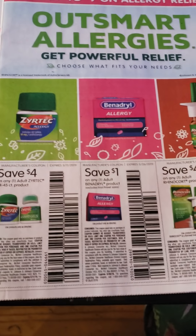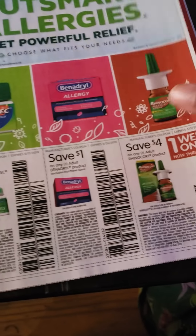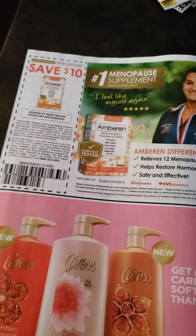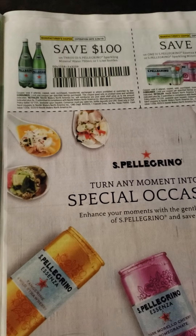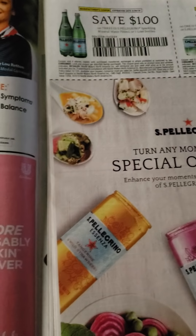So then we have a RetailMeNot. We have Zyrtec, Benadryl, and Rhinocort — one-week-only on the Rhinocort though. Save $10 on Amberin. The Coricidin just references that they sell it at Walmart. Then we got Pellegrino in different sizes and quantities on that.